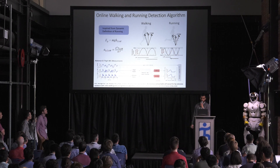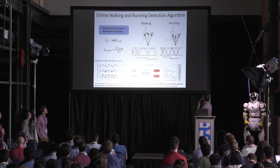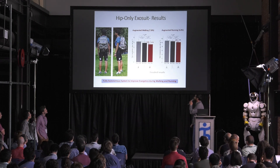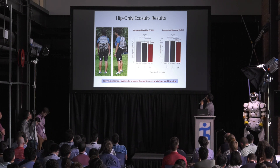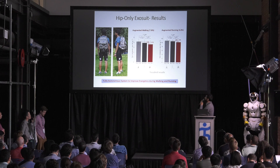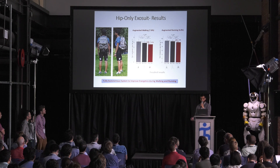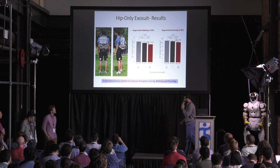There is an ICRA paper being presented this week about this algorithm if people want to know more about accuracy and results. During our evaluation studies for this hip system, we showed statistically significant results in metabolic reduction: about 5% average for running and 8% for walking. These are exciting results considering the fact that we are assisting the hip unilaterally and with moderate levels of force. Now I'll pass the microphone to Chris.